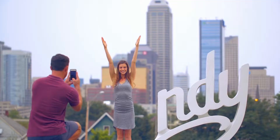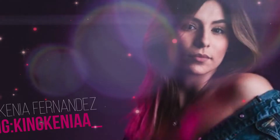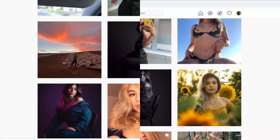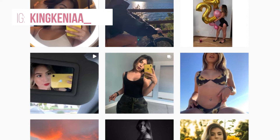We're traveling to two locations today, baby. We got Indianapolis, Indiana, and Reno, Nevada. Let me introduce our fashion fitness model, Kenia Fernandez. She's doing her thing out of the biggest little city in the world, Reno, Nevada. And let me introduce the gifted photographer, currently based in Indianapolis, Josh Saltzman.